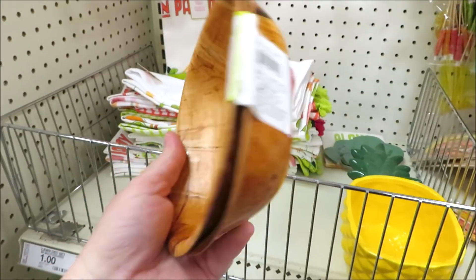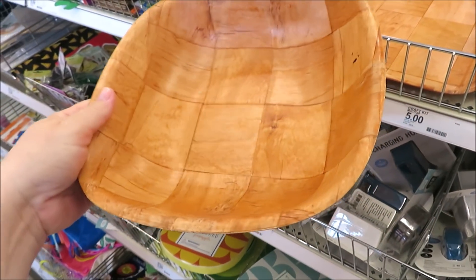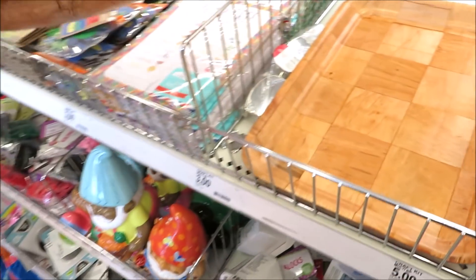They're also doing a blast from the past — these little bamboo bowls, sets of two for three dollars, or the large serving bowl for five. They also did it in a tray, also for five dollars.